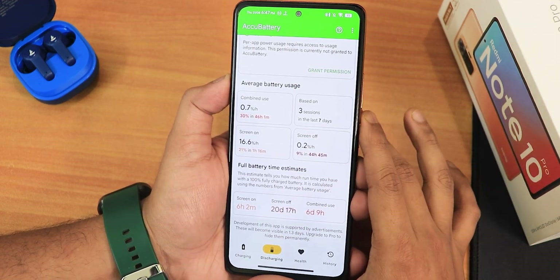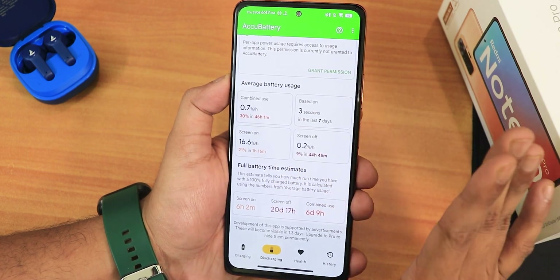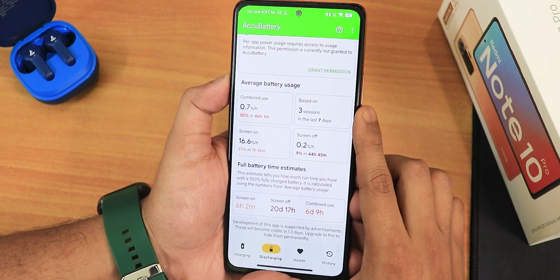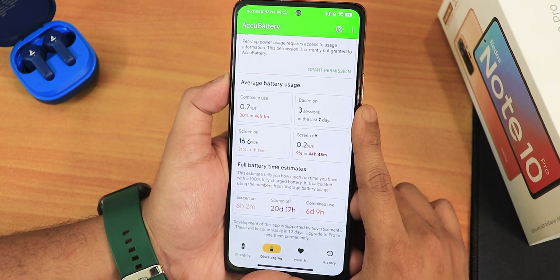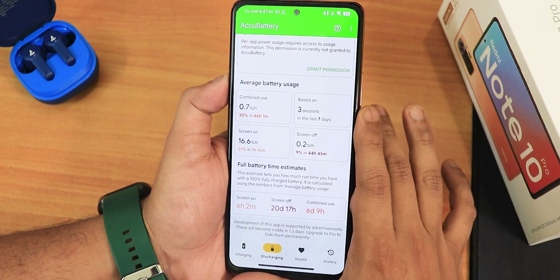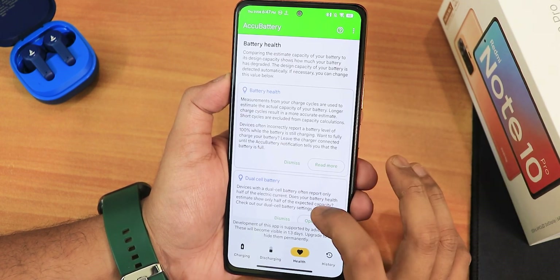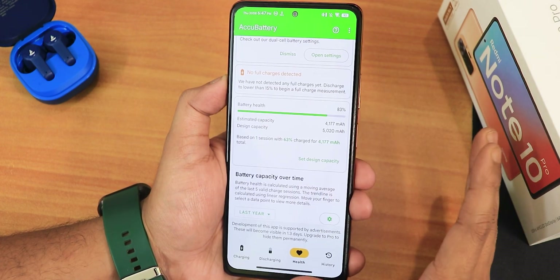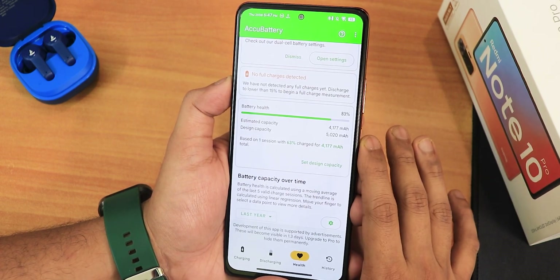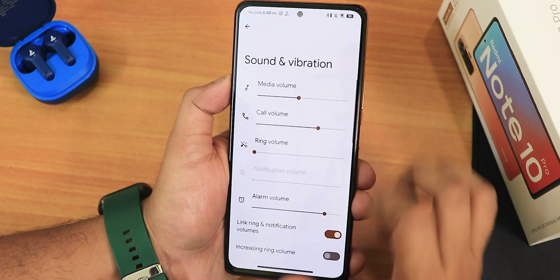For battery life, these are estimated numbers but it shows around six hours of screen-on time. I would say you can definitely get seven-plus hours of screen-on time if you use it normally, and the screen-off standby is about 20 days — though that's likely overestimated. Combined use shows about six days depending on how you use the device. With my battery health at 83%, you should still get seven-plus hours of screen-on time. Fast charging is also working perfectly fine.